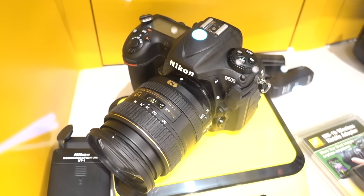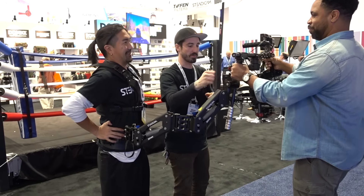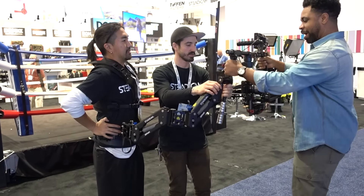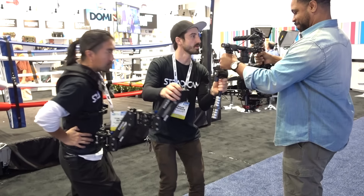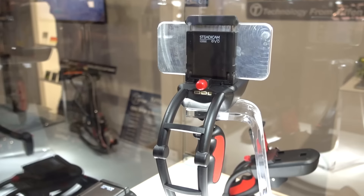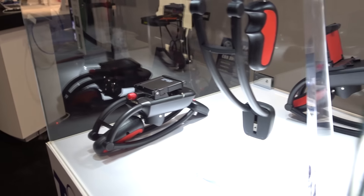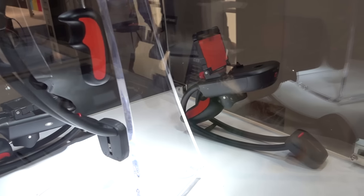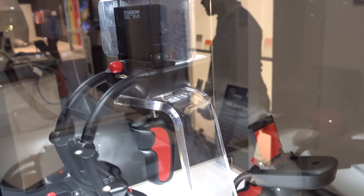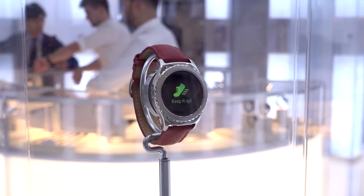Then I spent some time drooling over the Nikon D500. When I was chatting with the guys from Steadicam, I saw a prototype called the Steadicam EVO — it balances itself, it's motorized, and if it runs out of battery you can use it just like a Steadicam Smoothie. And it folds. I also walked by the Samsung area where they revealed their products. I got to see Samsung's Apple Watch — that was nice.